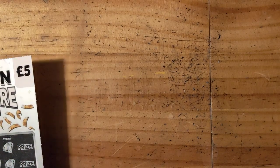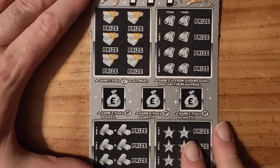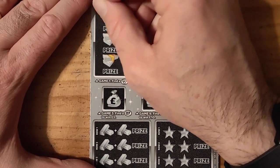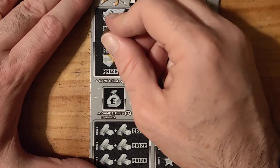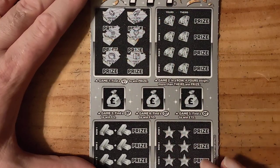On to the next one — Millionaire Sevens. Can we find a seven? We have a briefcase, a lock, gold key, necklace, hot gold, and a safe.